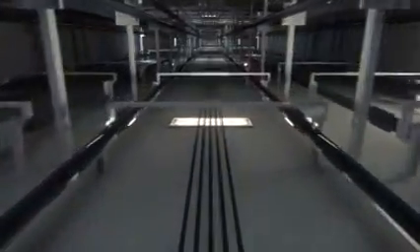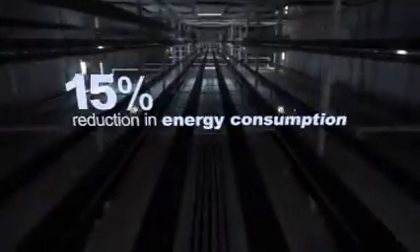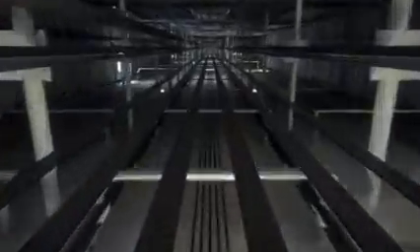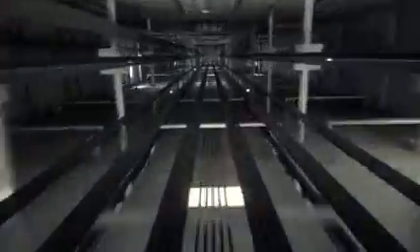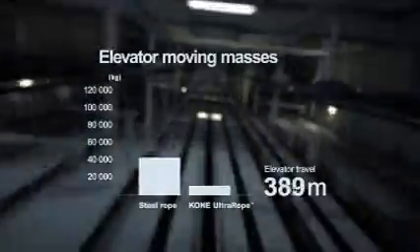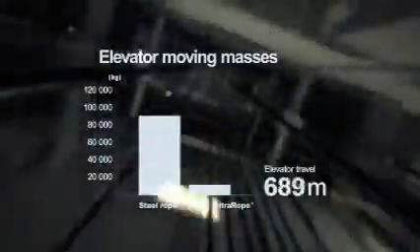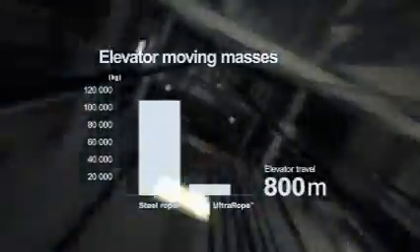With an elevator travel height of 500 meters, this lightweight rope cuts the elevator's moving mass by 60% and reduces energy consumption by 15%. When elevator travel heights increase in the future, even larger reductions can be achieved. Moving masses can be reduced by 90% and energy consumption by 45% for an elevator with a travel height of 800 meters. Cone Ultra Rope will take elevators higher than they've ever been before.